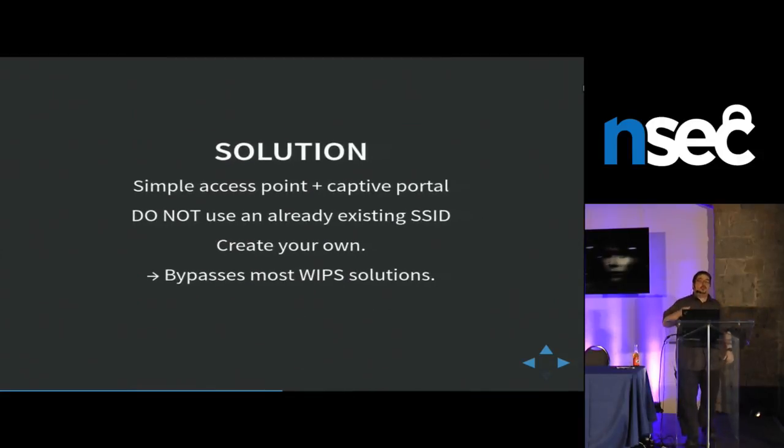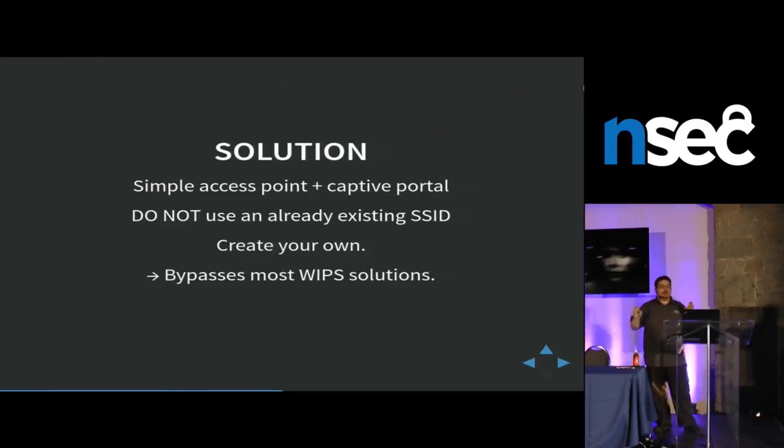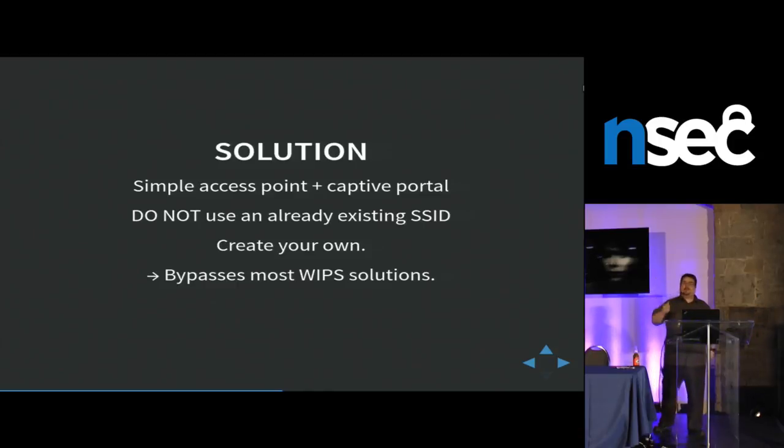When you're doing your Wi-Fi portal technique, use a different SSID than the real one. The reason is that people have WIPs — fancy technologies to block rogue APs — but they only block your own SSID. It couldn't be 'NSEC Guest', but if you have an SSID called 'New NSEC Guest', it would work and most WIPs would be none the wiser. Just use a different SSID and you'll bypass pretty much all WIPs technology.